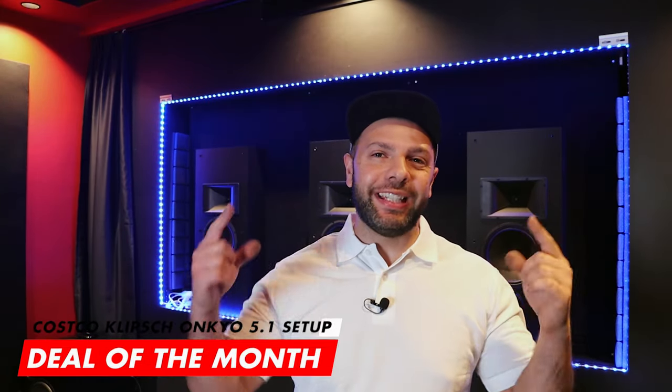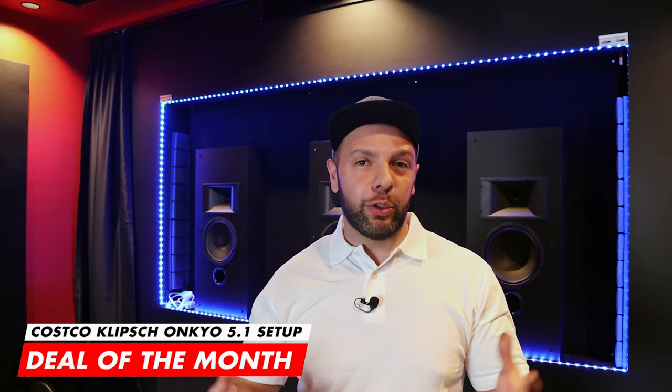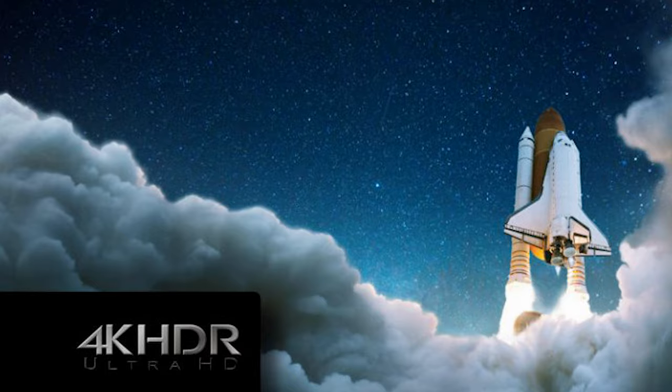Welcome to an episode of Deal of the Month. We're kicking it off with an epic surround sound setup by Costco with a total price tag of $1,550 US dollars, which includes a full Klipsch Reference Series speaker setup. It's equipped with Dolby Atmos — a massive thumbs up. I've included an additional separate subwoofer in this total price. We also have a 7.2 channel 4K receiver, and speaker cables that come with the speakers.